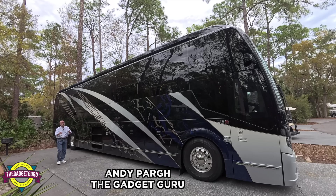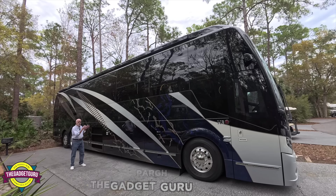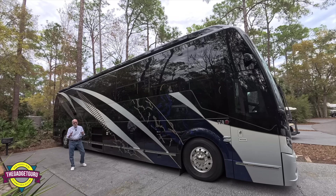This is a 2025 Featherlite. Yes, you heard that right. This is a 2025 Featherlite. This is a Prevost conversion. And let me tell you something, this is absolutely the coolest motorhome you have ever seen.